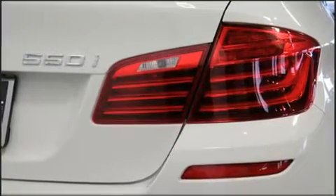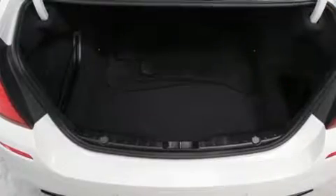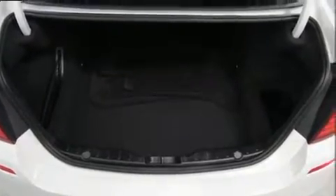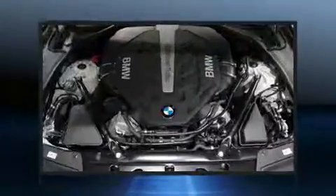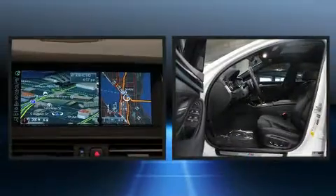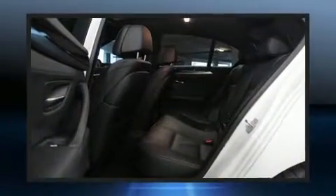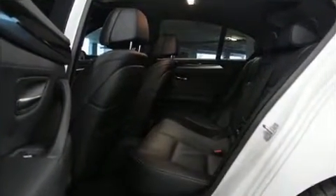Top features include rain-sensing wipers, leather upholstery, front and rear reading lights, one-touch window functionality, automatic dimming door mirrors, turn signal indicator mirrors, and power windows. Everything is where it ought to be, from the dashboard controls to the door locks and window controls.